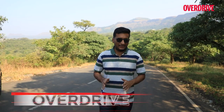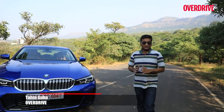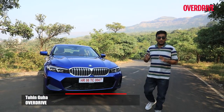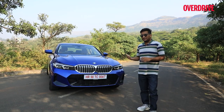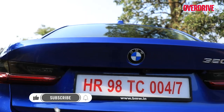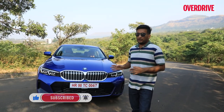BMW has been on a roll lately in India. 2022 was its best year ever for sales, and now just in January of 2023, it plans on launching five new cars. One of the more important ones is the new 3 Series Grand Limousine facelift — one of BMW's bestseller cars in its segment. Today we'll take you through all the changes made to it with this update.